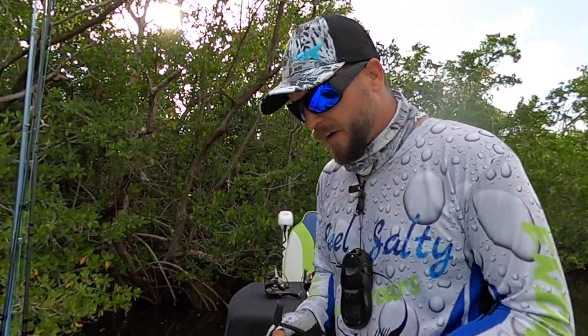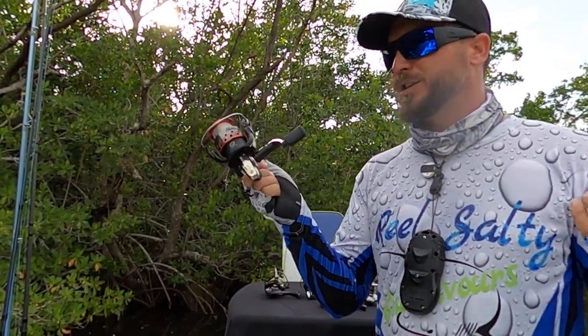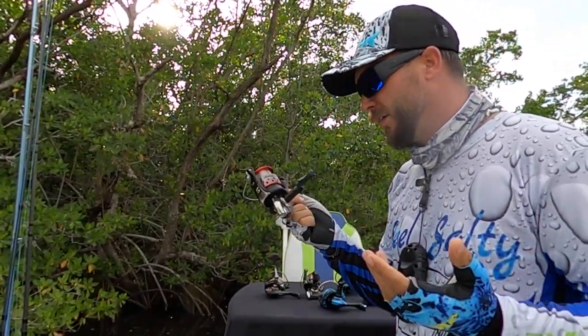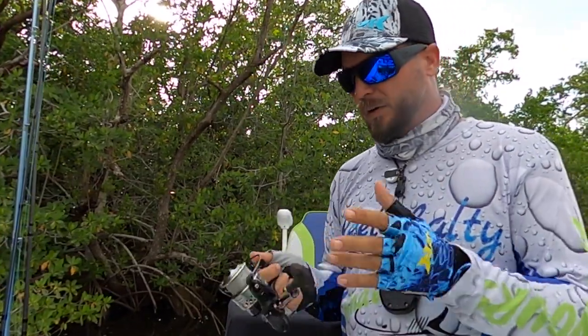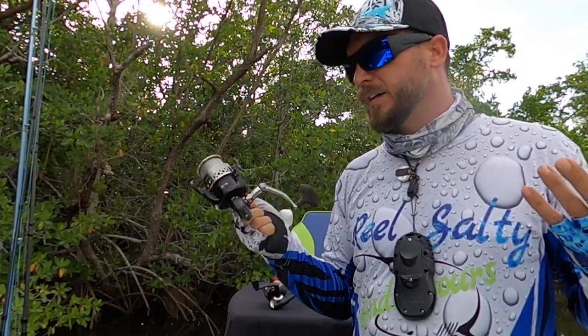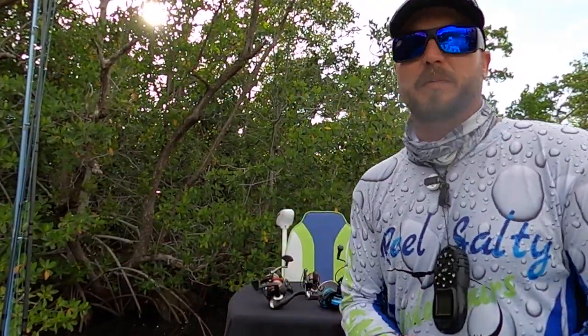I bought several different brands of reels — everything from the cheapest Shakespeare reel I could get from Walmart to some of the mid-range reels. We're trying to shoot for cost-effective here. These are the results of my study.